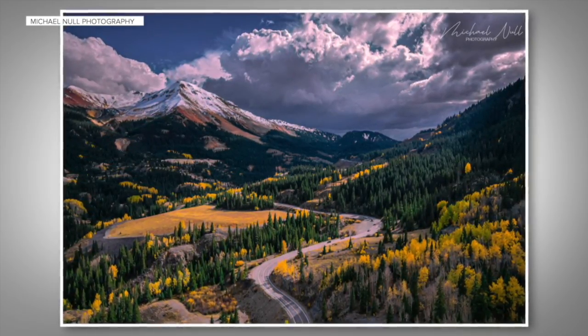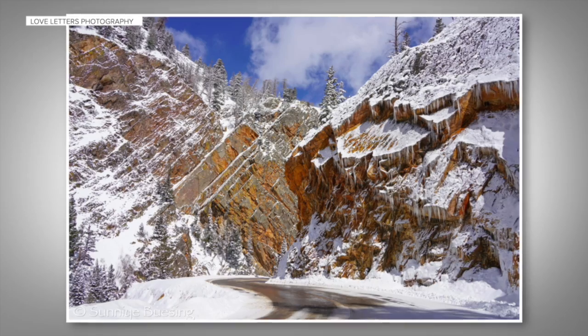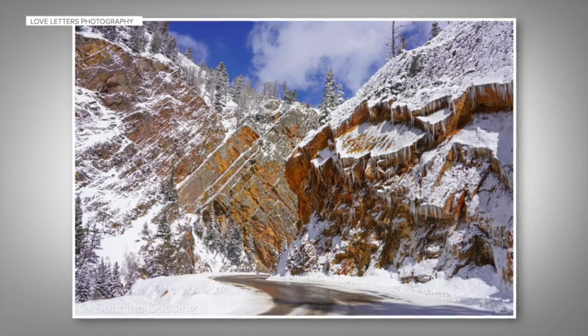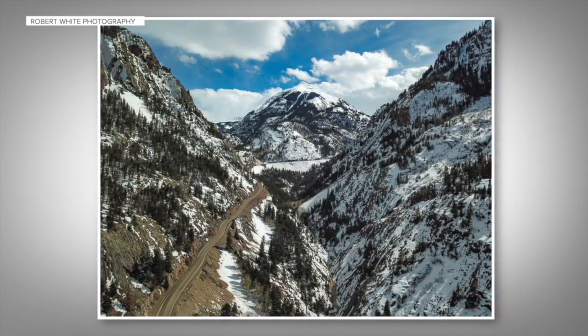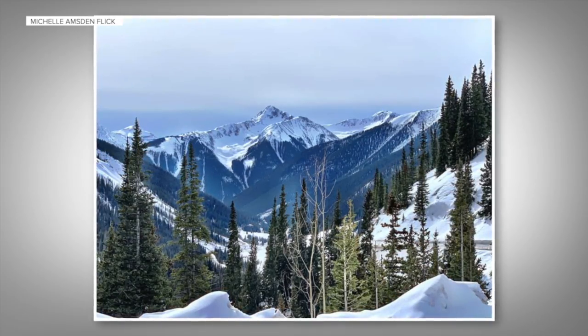This is the Million Dollar Highway — the stretch of U.S. 550 that runs from Ouray to Silverton in southwestern Colorado. As you can see, you need to look no further than our Discover Colorado photography group on Facebook to see the views through this valley are priceless.